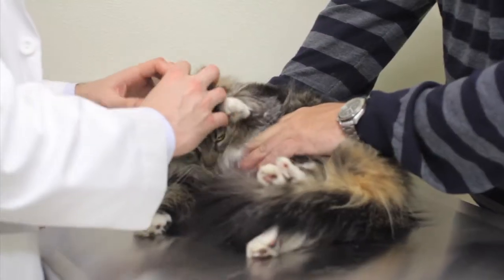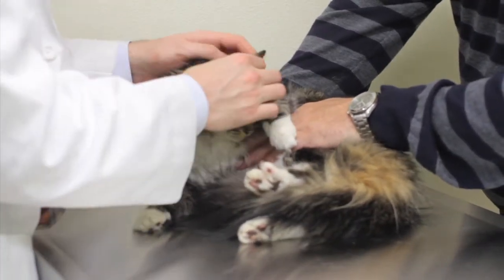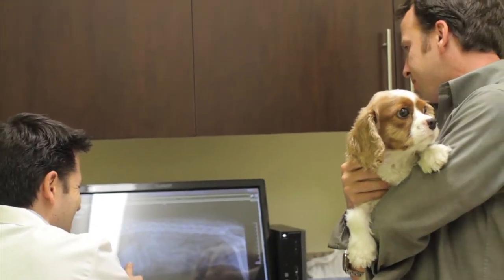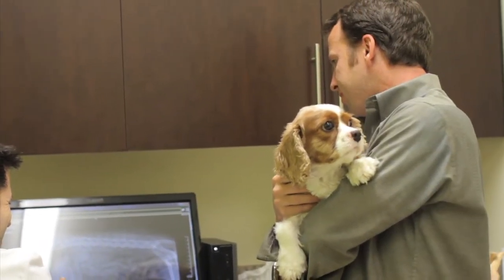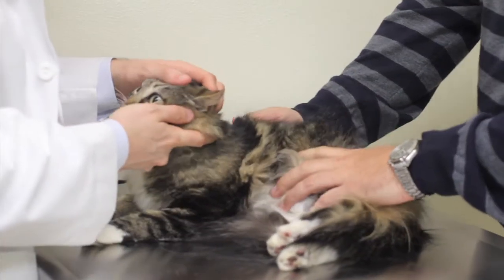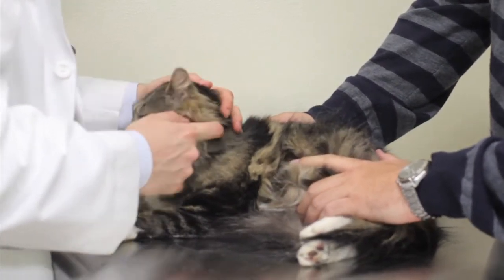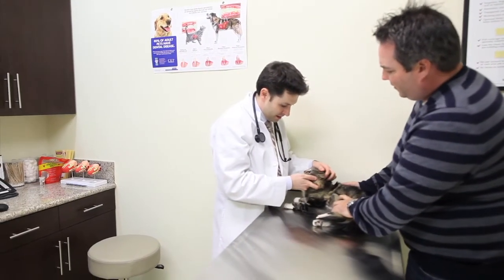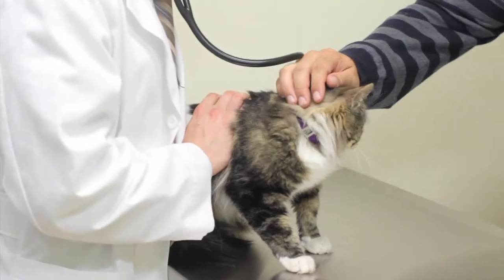The history and physical exam of your pet performed by our veterinarian is vital to determining any potential problems. We listen carefully to your questions and concerns, and never pressure you to run tests or do treatments you are not comfortable with. Our goal is to accurately explain your options in a way you can understand and assist you in determining the course that best meets your values.